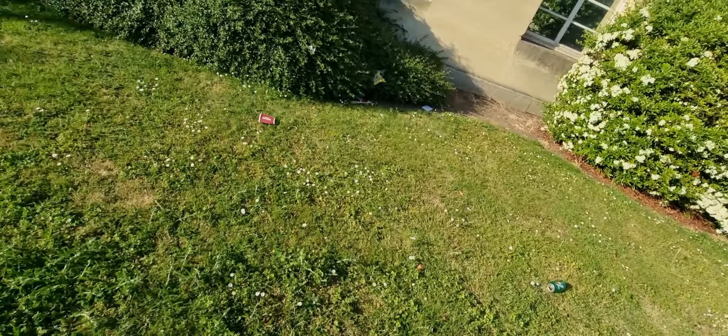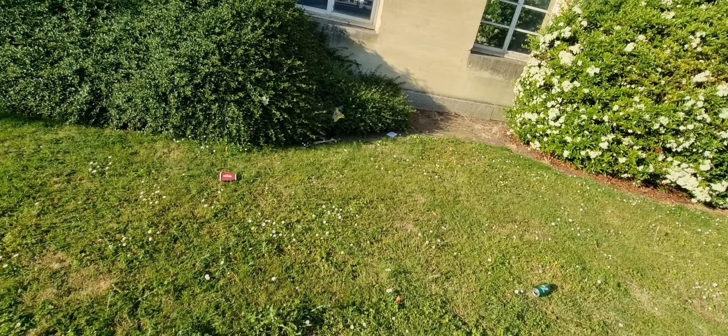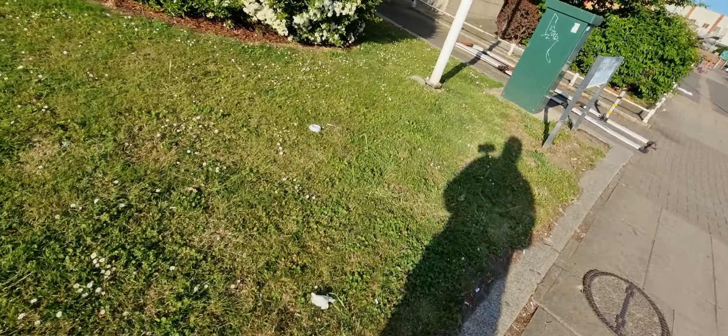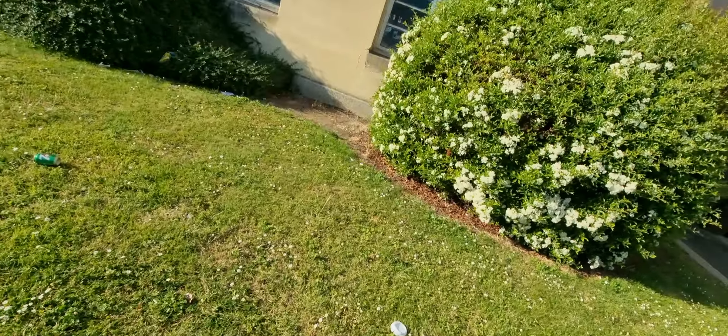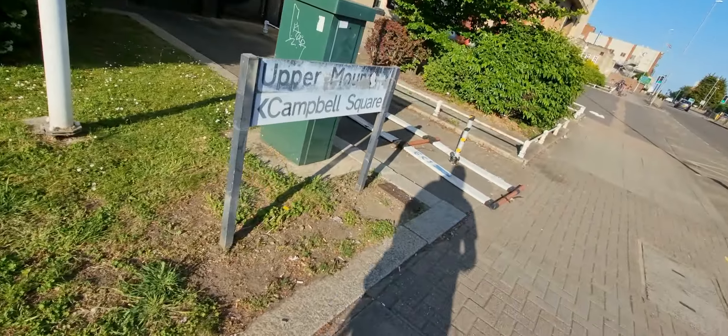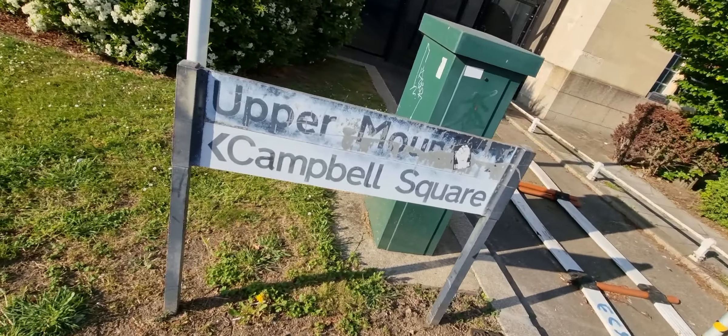There you go, guys — and there's the Crown Court that we did the other day. Clever — reflective windows. Very clever.